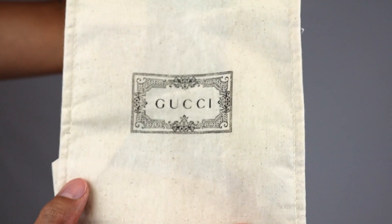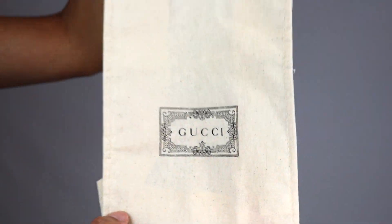Along with the box and the item, it did come with this reusable tote bag that says Gucci. So cute. I don't know what I will put in this, maybe wine. From what I know, they are trying to cut down and be more environmentally friendly, so that's why each order does get a reusable tote bag.